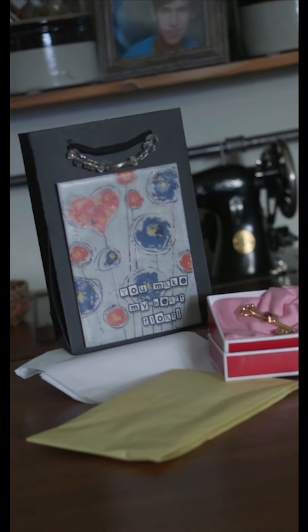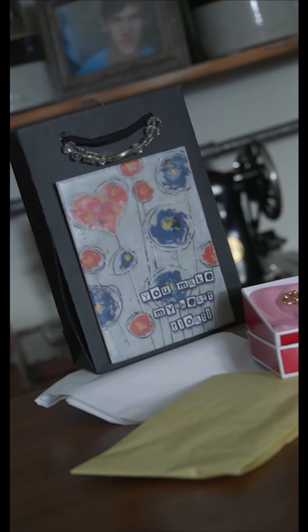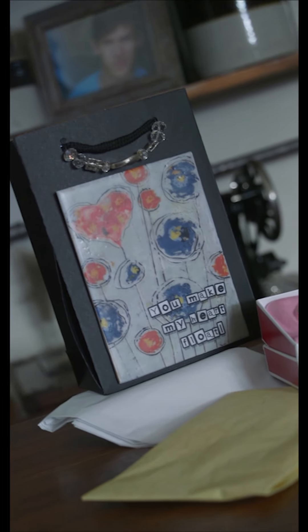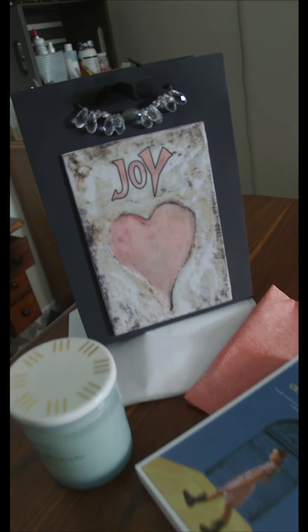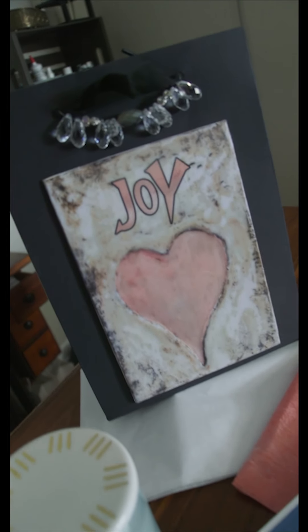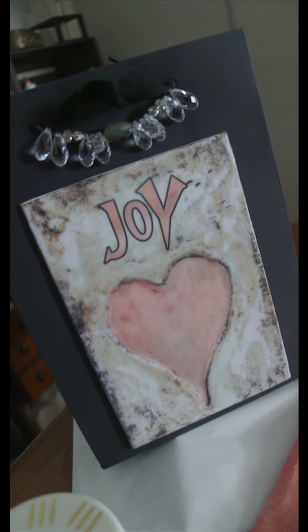The small gift bag is a perfect size for a piece of jewelry or a little something like that. The medium size bag would fit clothing, a candle, bath salts, creams, jams — something special.